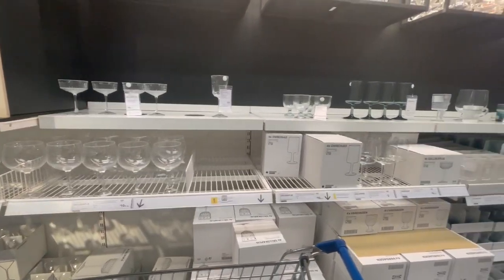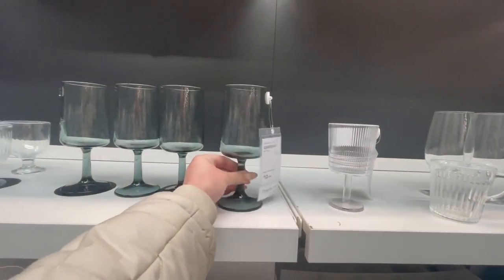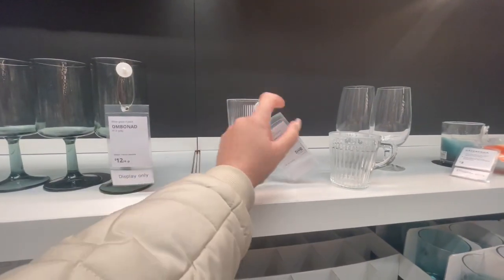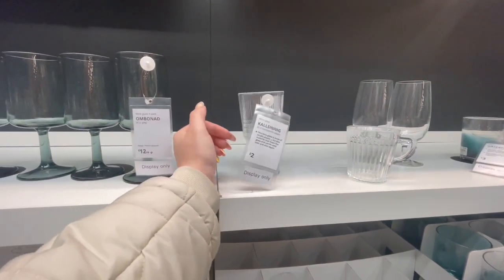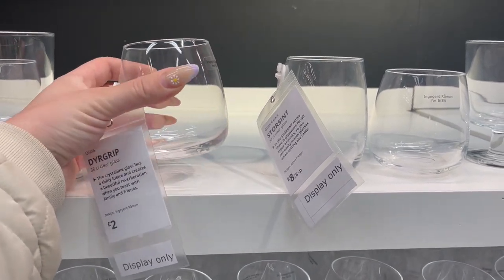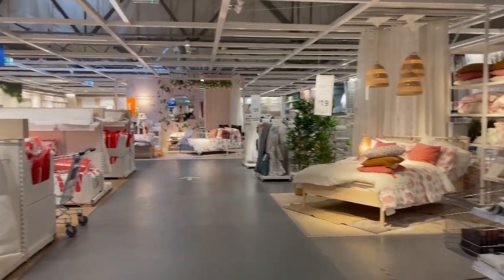It seems that these kind of wooden salad bowls are everywhere at the moment. The IKEA glass section is the best — there's so much choice and everything is so beautiful. This one was made out of plastic and it was two pounds, so if you want something for your garden the water glasses are so cute.